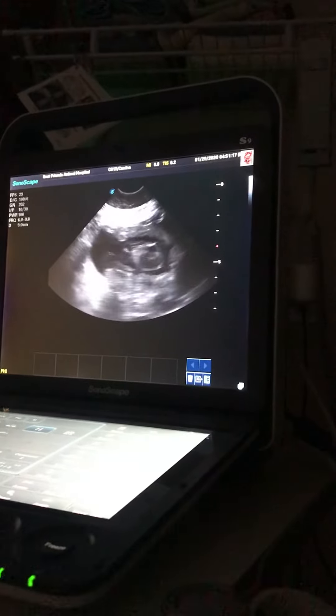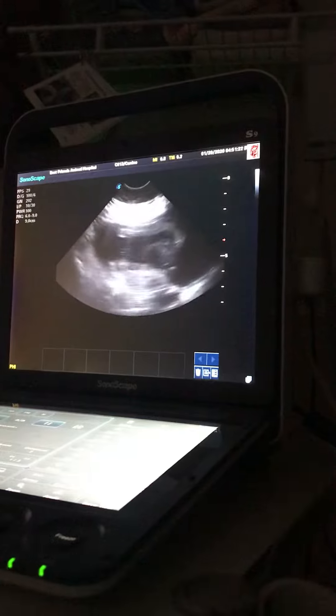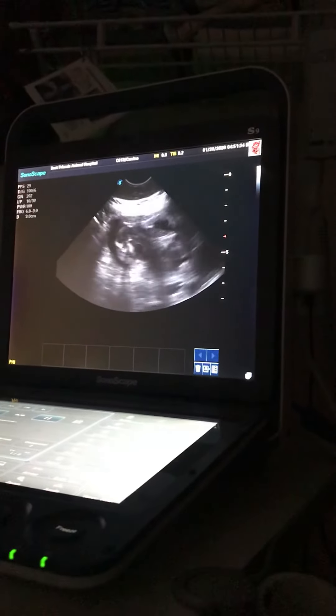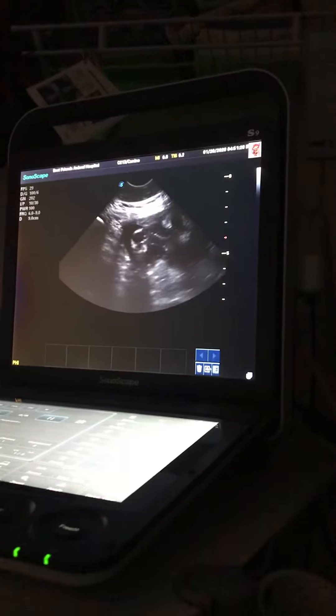There's one on this side. You can see it moving around a little bit — it was kicking. You can see its little head right there. See it kick?